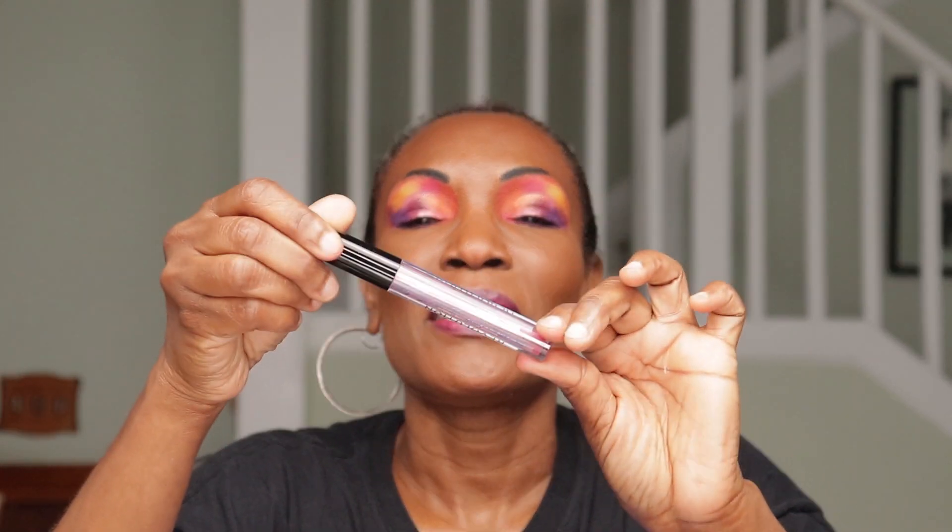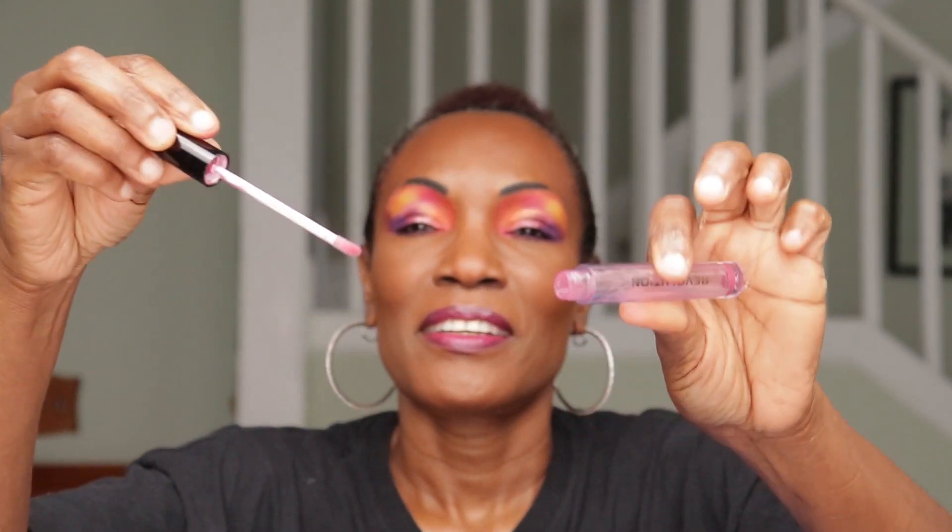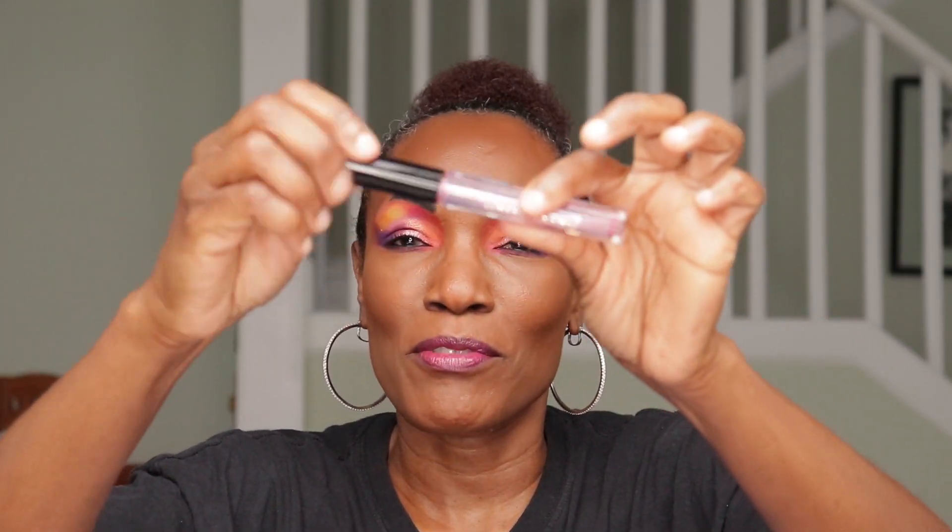Another lip gloss by Makeup Revolution — empty. I use everything.